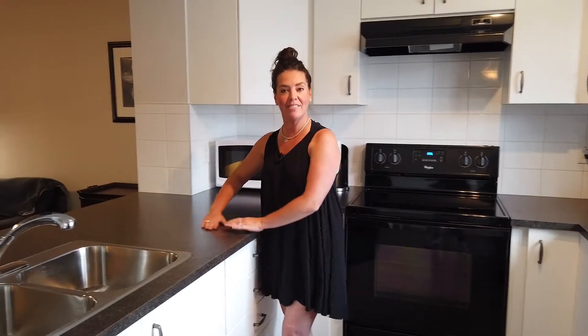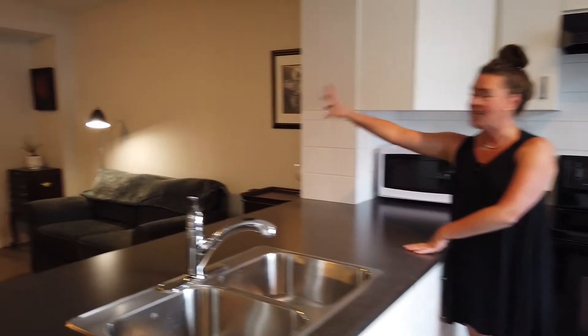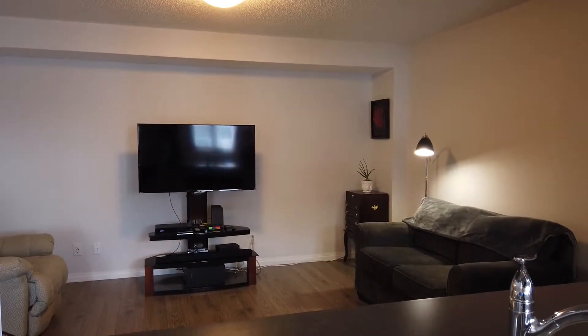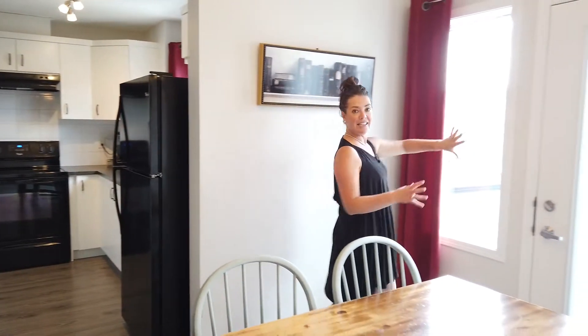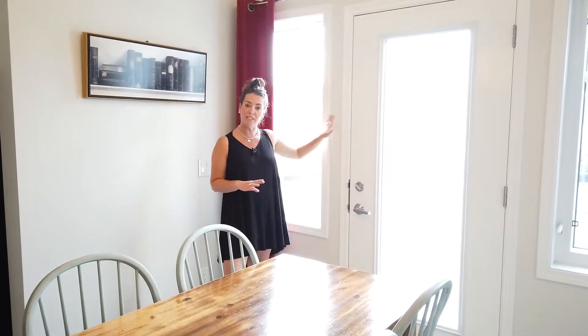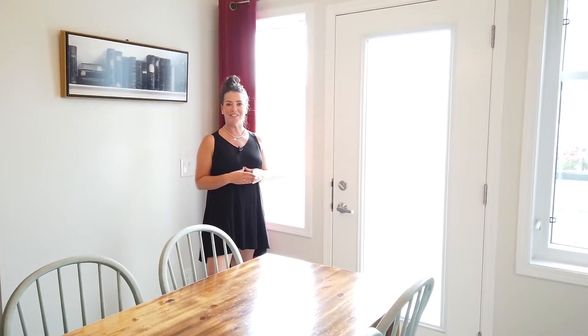Now you can see you have a nice open concept kitchen here. You have this great countertop that looks out into your living room. It's a little bit darker in the living room which is great for watching TV in the evenings, but you have this nice bright kitchen. And then over here you have this very nice bright dining space, and then you have this lovely patio which gives you a bit of privacy because you have these frosted railings, but you still get to enjoy your time outside.